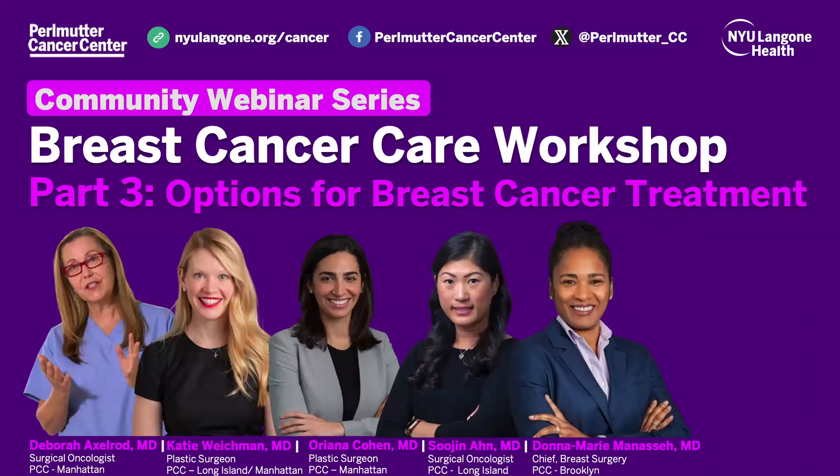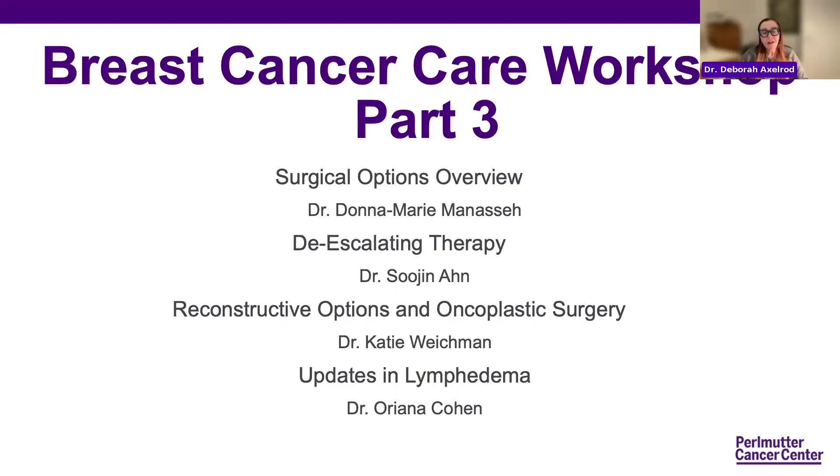Hi, everybody. This is part three. After the last couple of weeks, we've really had very good feedback. Tonight, we're going to have a surgical overview of the options for the treatment of breast cancer that Dr. Donna Marie Manassa is going to present.